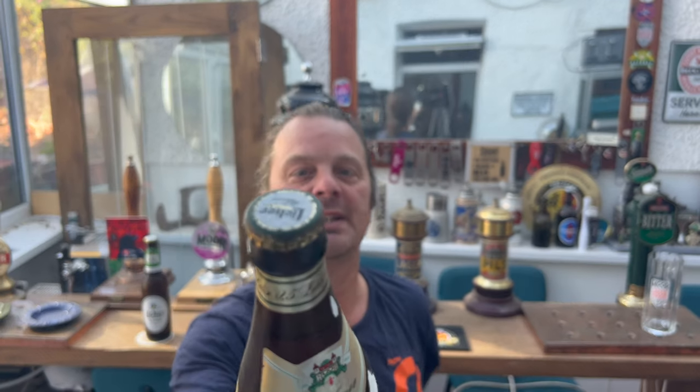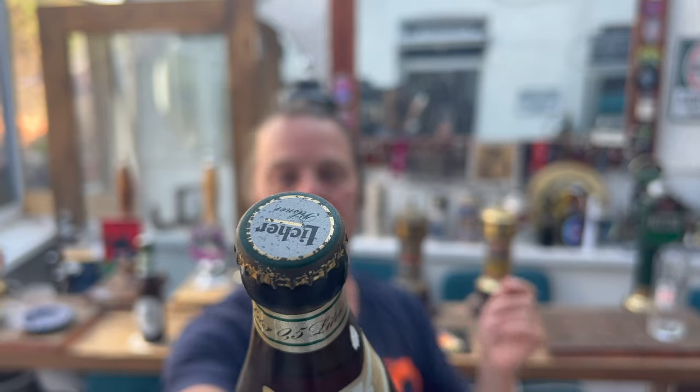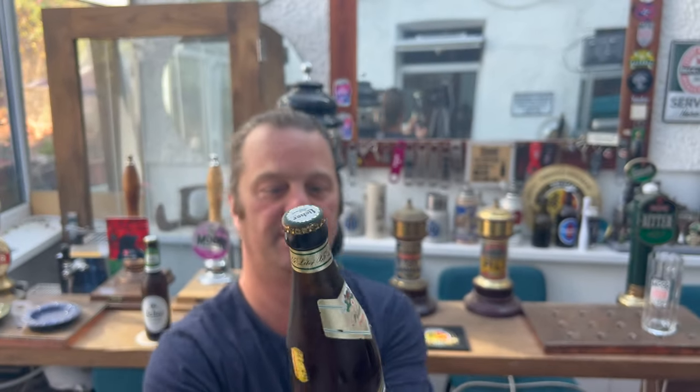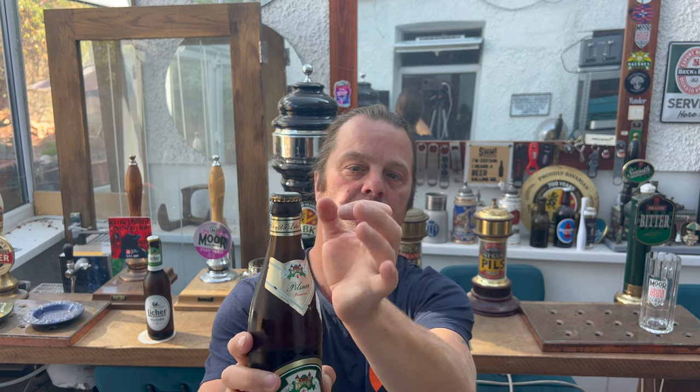Some of you might know this, but the most delicate part of a glass bottle of beer is of course the metal bottle cap. There is a little bit of rust on the bottle cap, so I am slightly worried that the worst thing that can happen to this beer is it becomes oxidised — oxygen making its way into the bottle through the cap.